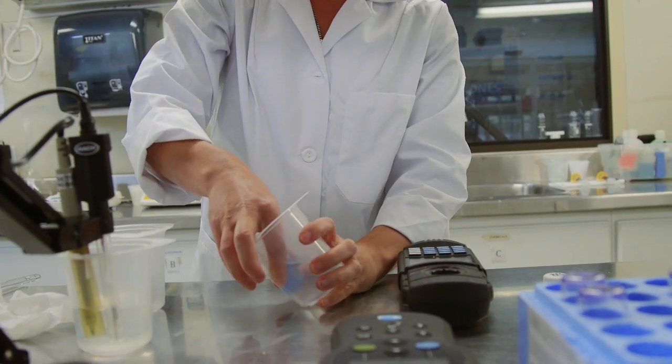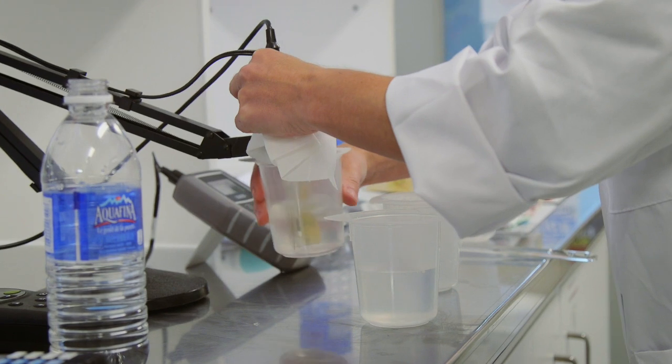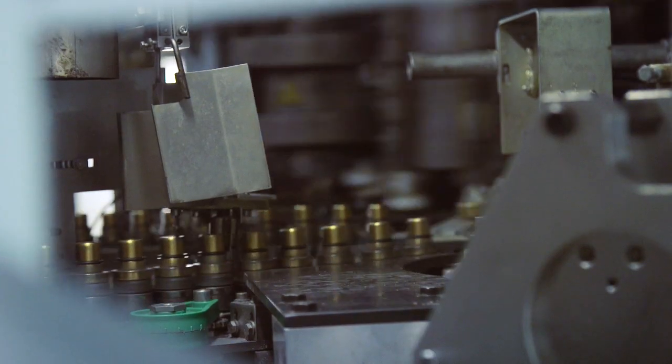We bring water in from locally in St. John's and we process that through some new equipment that we purchased. The first step in the filling operation is we blow the bottle.